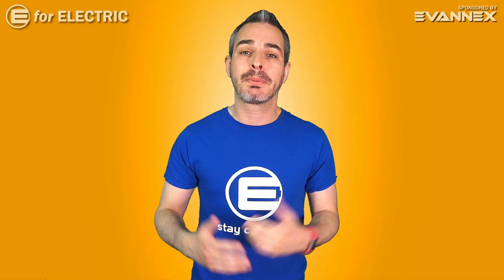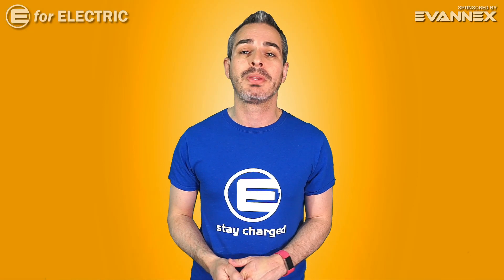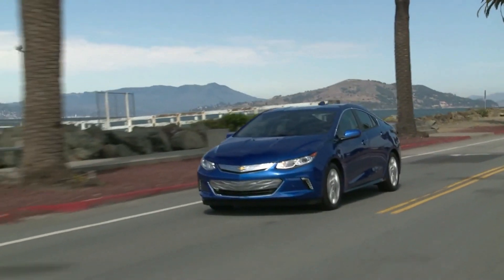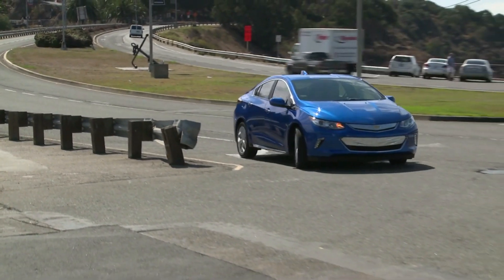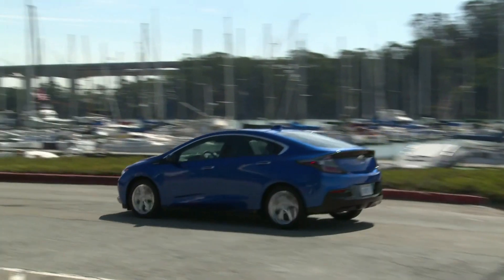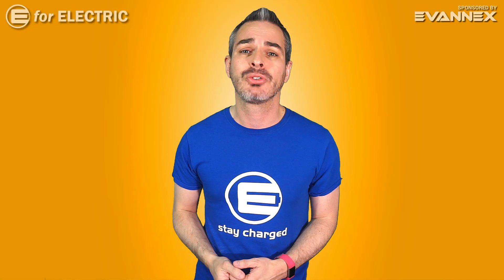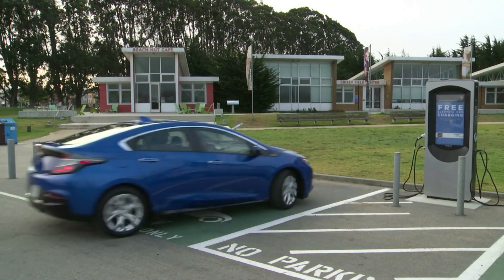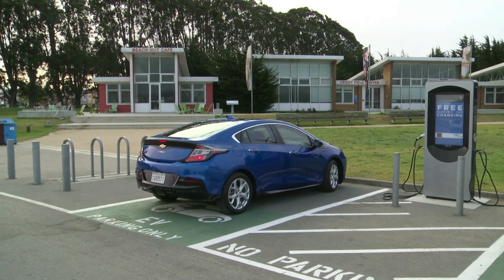Now, until this year, the best plug-in hybrid on the market was considered to be the Chevy Volt. It had over 50 miles of electric range, it looked great, and was very affordable. I drive a Chevy Volt and absolutely love it, and I used to own a Tesla, so that should tell you something. Unfortunately, last year, Chevy decided to discontinue the Volt and didn't really replace it with anything else.